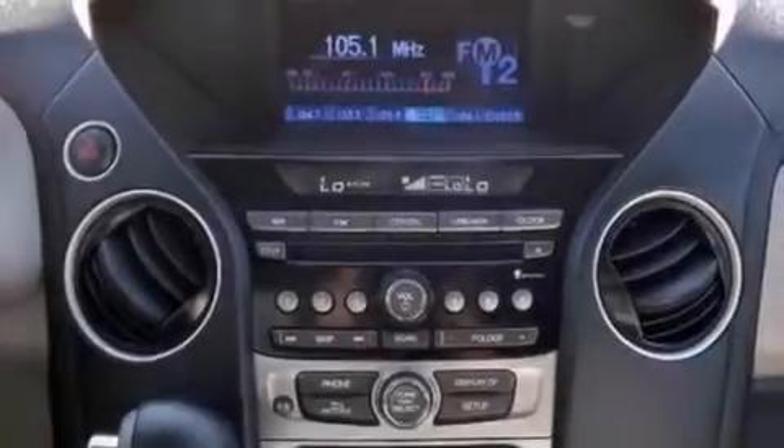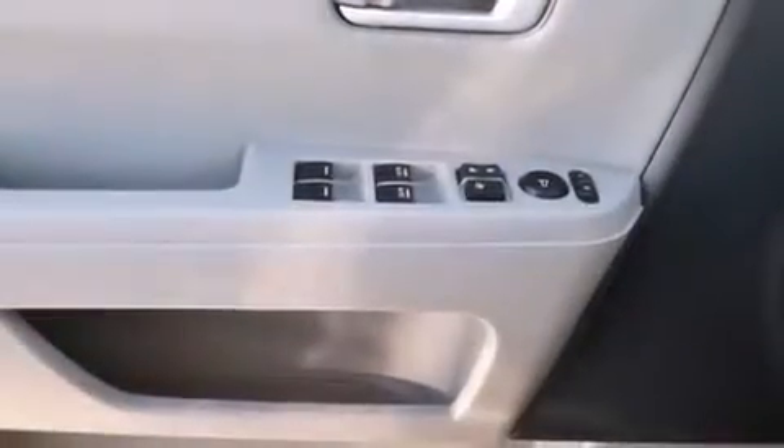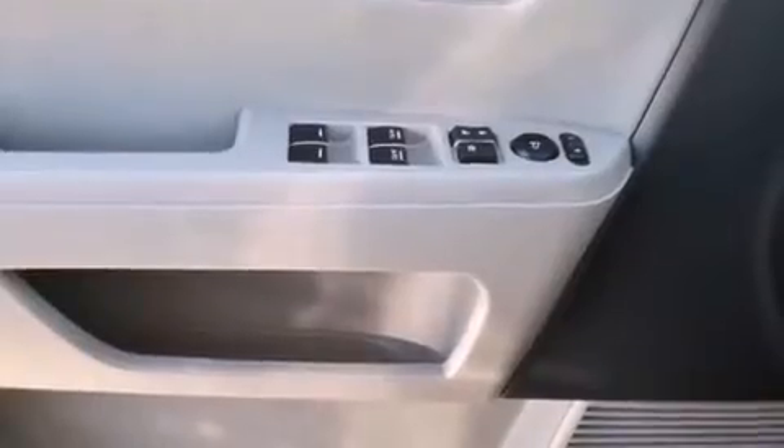Features include a rear-view camera, a multi-link rear suspension, traction control and stability control systems, 12-volt power outlets, and front and rear floor mats.